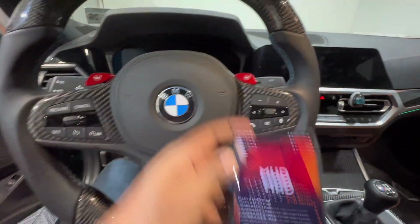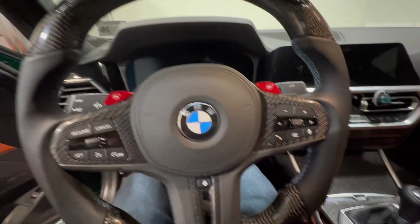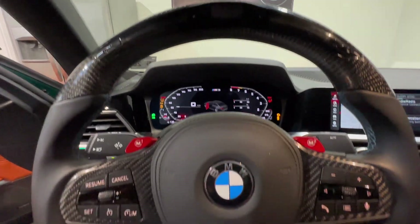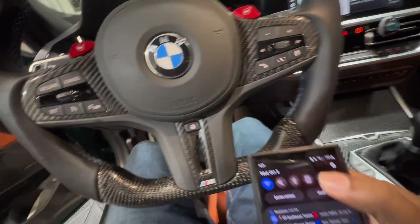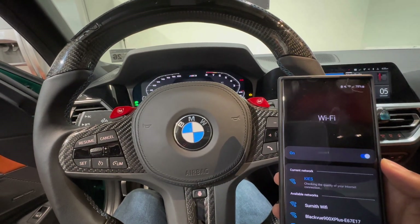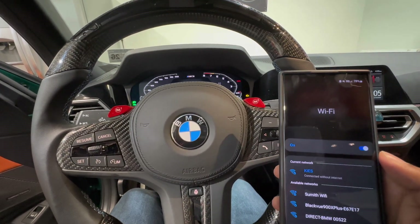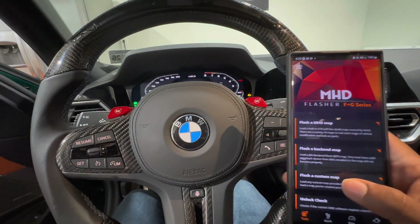Get the MHD app. I have the tune already downloaded onto the phone, so obviously once you're working with the tuner you will have that as well. All you need to do is go to diagnostic mode — one, two, three. So I'm going to flash a map for you guys in real time. Open up MHD. You've got to make sure you connect to the correct Wi-Fi — it's going to connect to the Keys Wi-Fi adapter. Just a few seconds. Go back to MHD and hit 'Flash a Custom Map.'